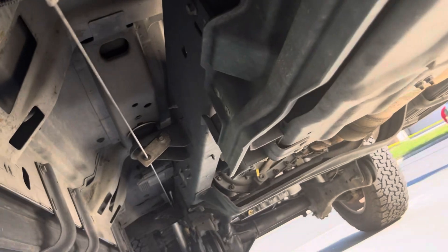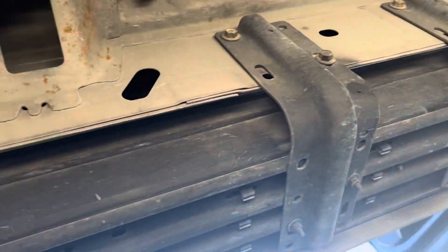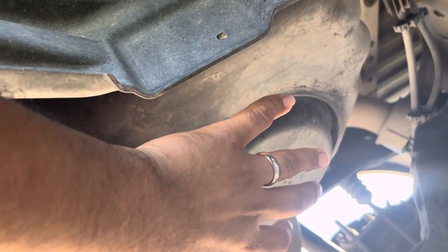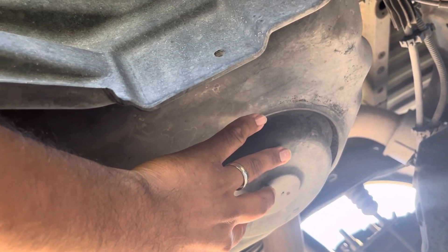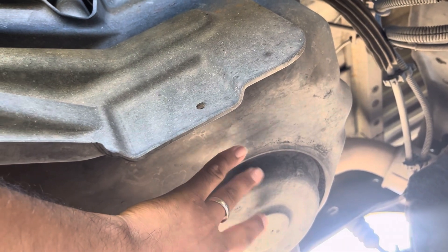What we want to start off with is what's going to be under your truck right here — which is your injection pump. The more you idle it, the more wear and tear it's going to have.